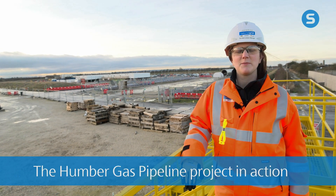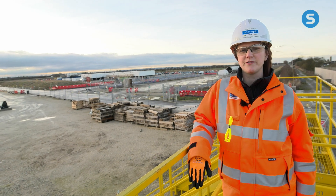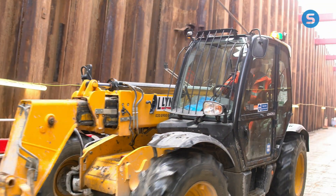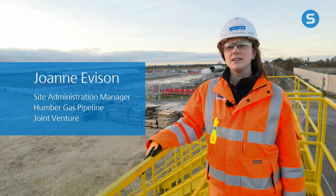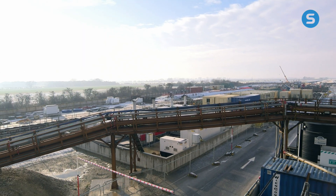I am Johan Everson, the Site Administration Manager for Skanska on the Humber Pipeline Tunnel Joint Venture. There's not many people who can say they've worked on a project as unique as this. Cox Hill site is 1.3 kilometres from one end to the other, so it's a huge site.